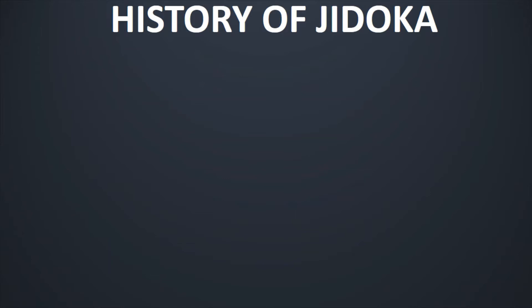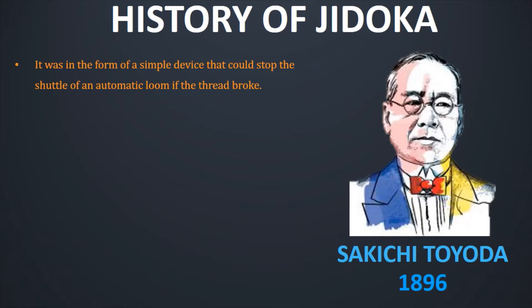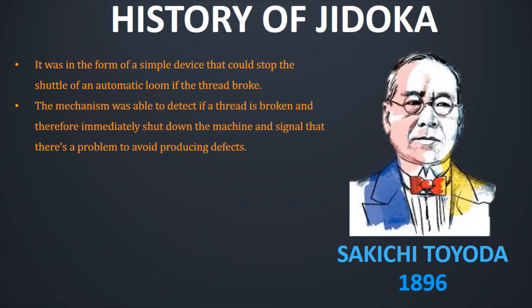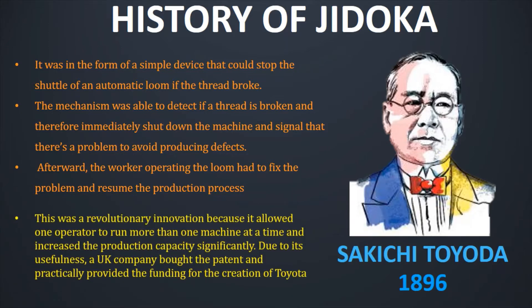Let us understand the history of Jidoka. Jidoka was first used in 1896 by the Japanese inventor Sakichi Toyota, who later became the creator of Toyota Motor Company. It was in the form of a simple device that could stop the shuttle of an automatic loom if the thread broke. The mechanism was able to detect if the thread is broken and therefore immediately shut down the machine and signal that there is a problem to avoid producing defects. The operator then had to fix the problem and resume the production process. This was a revolutionary innovation because it allowed one operator to run more than one machine at a time and increased production capacity significantly. Due to its usefulness, a UK company bought the patent and practically provided the funding for Toyota's creation.